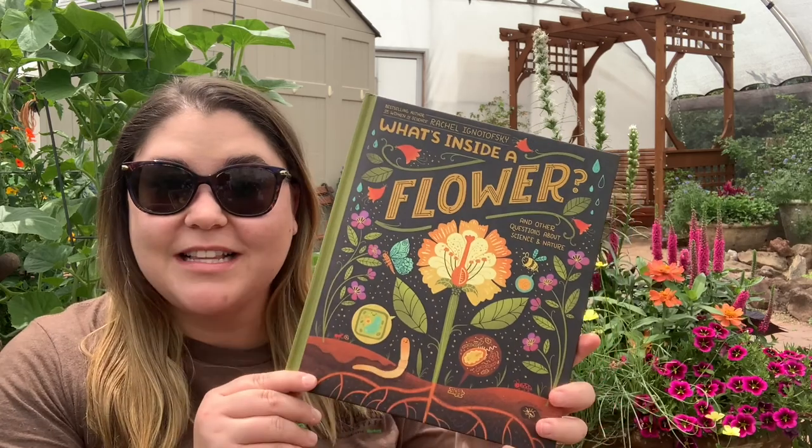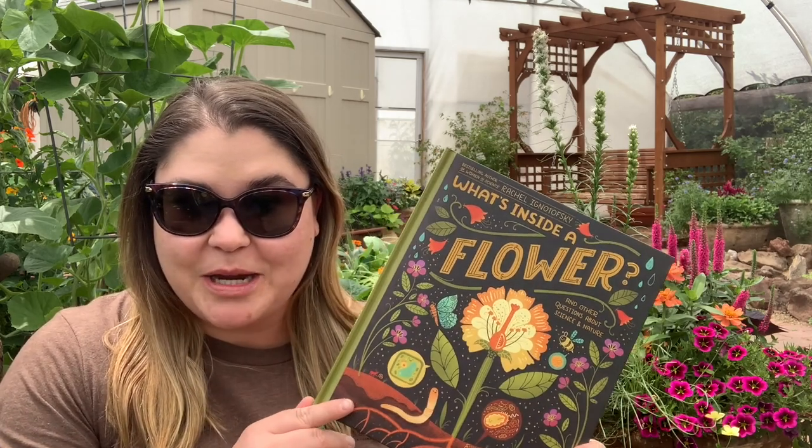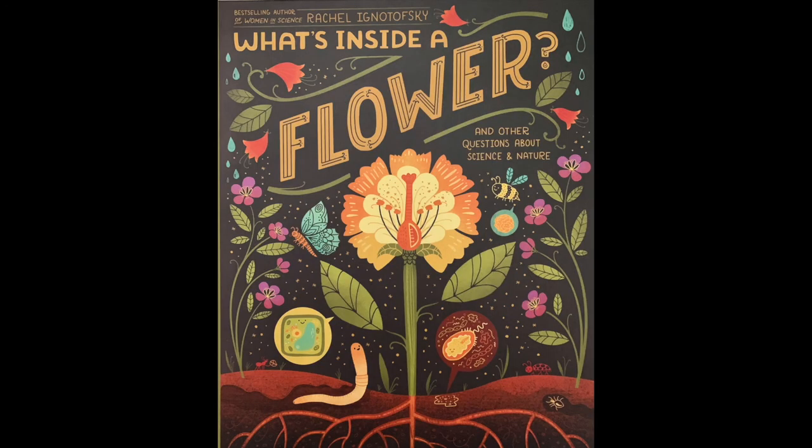Hi everyone and welcome to another Storytime Saturday. My name is Helena Murray and I'm here today at the Arboretum at Flagstaff inside our Color Me Happy Container exhibit to read another book: What's Inside a Flower? by Rachel Ignatowski. This book was provided to us by our friends at Brightside Bookshop. Make sure you visit them in-store or online to find this book and other great reads.